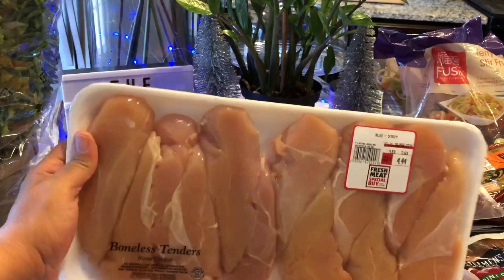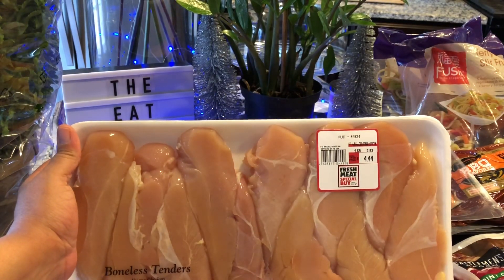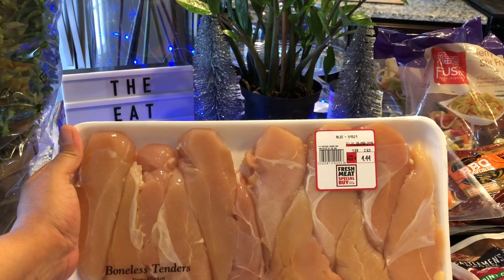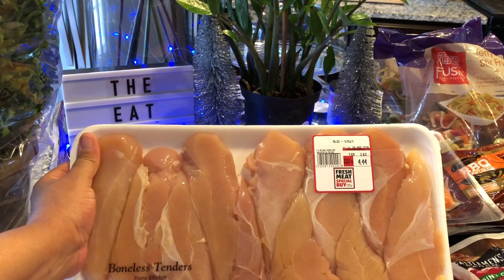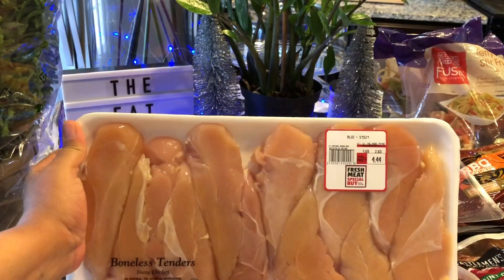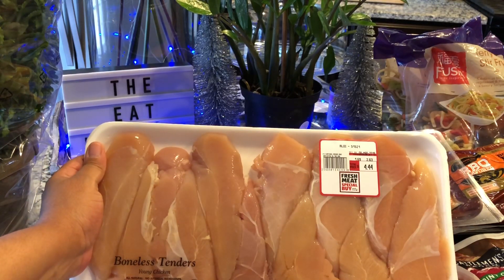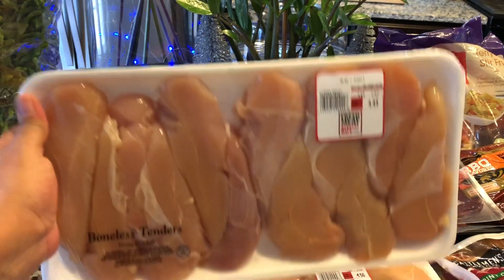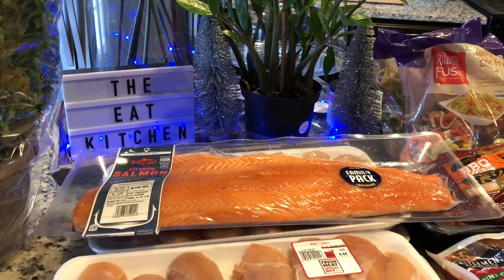Next up, they have their boneless tenders on sale — $1.69 per pound. Each pack is probably two and a half to almost three pounds, ranging from about $4.50 to $4.75. We got four packs of the chicken tenders because we can use them for so many different recipes.